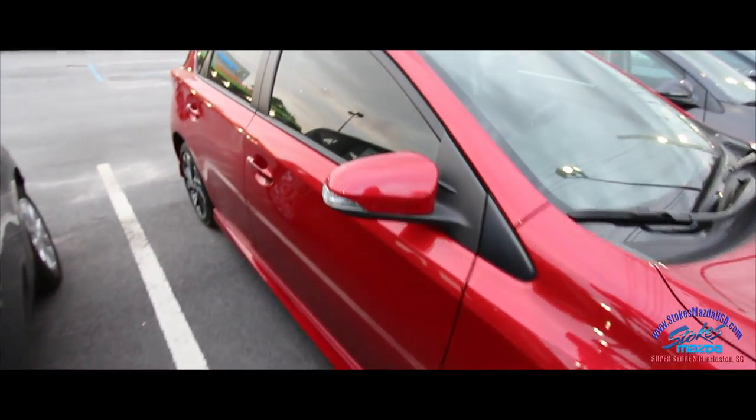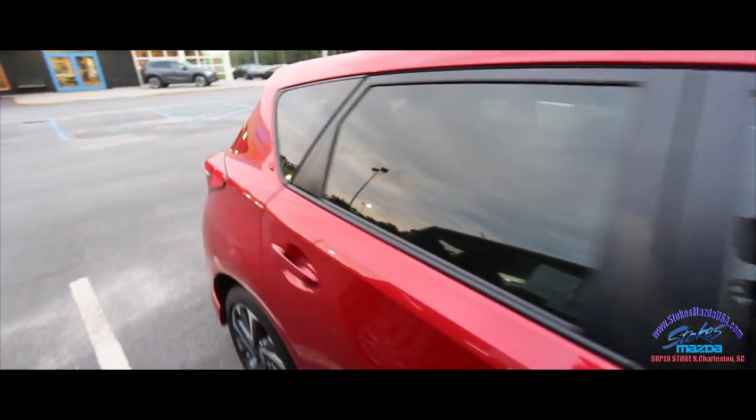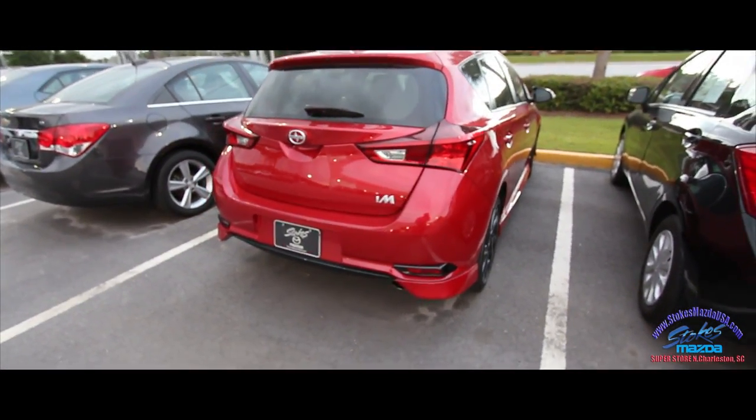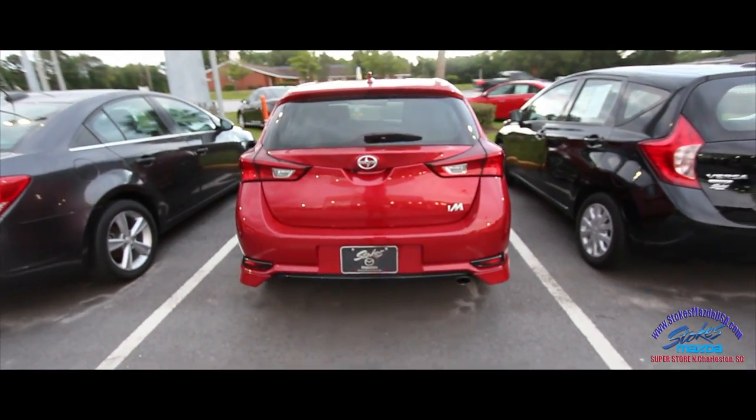Stokes Mazda keeps a nice selection of pre-owned inventory on the ground to look at. And that's what we're doing this evening — showing you some of these great cars before you actually stop up to the store and test drive them.